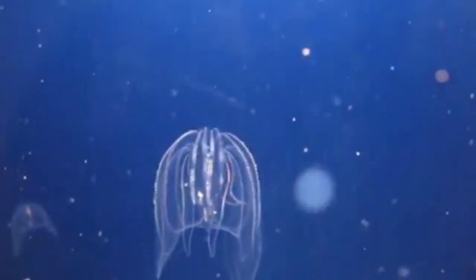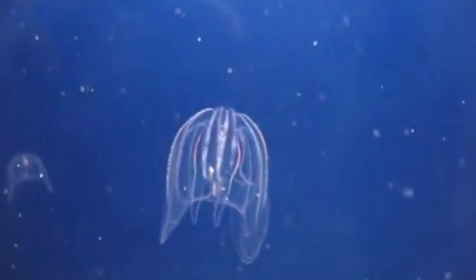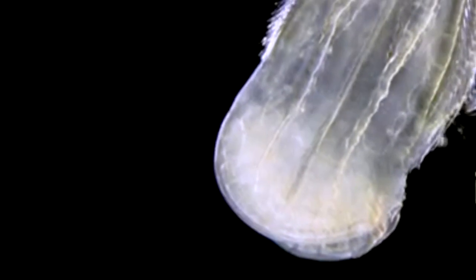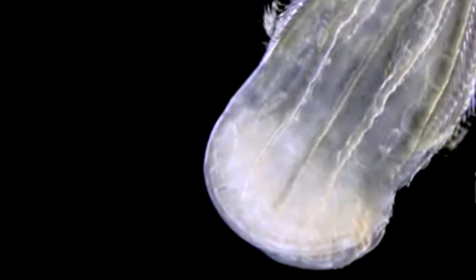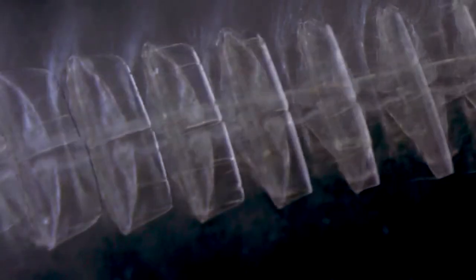Comb jellies are pelagic, meaning they live in the open ocean. They're found throughout the world's oceans and are most abundant in warmer waters, but they've even adapted to surviving in polar regions. Some species native to certain areas are thought to have been introduced outside those areas by hitching rides in the ballasts of ships.